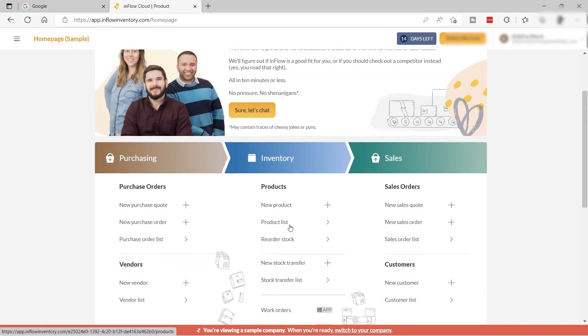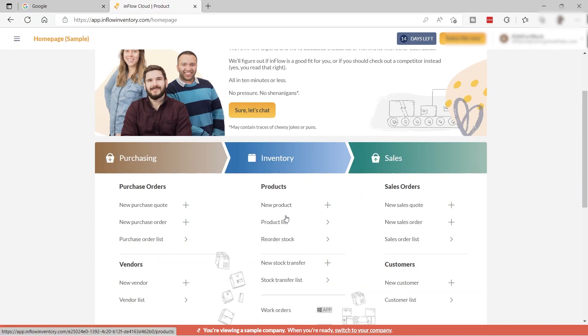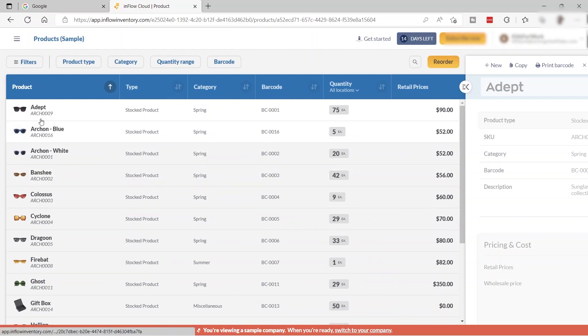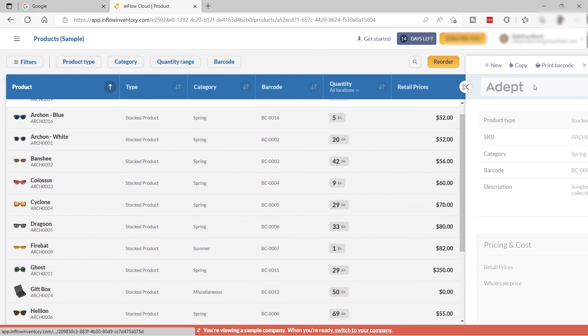Here you can view your product list. As you can see, there are product samples showing the product image, product name, type, category, barcode, quantity, and retail price. You can set all of these up for your own products.